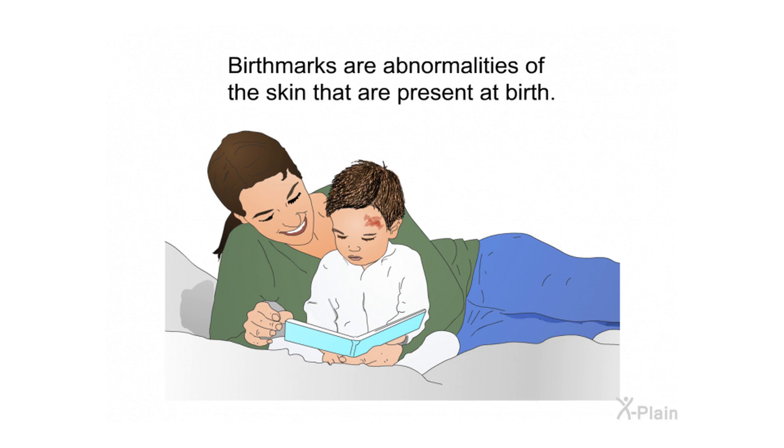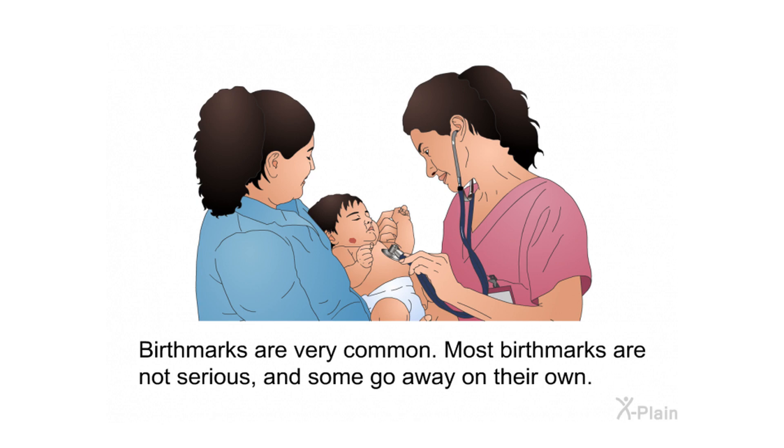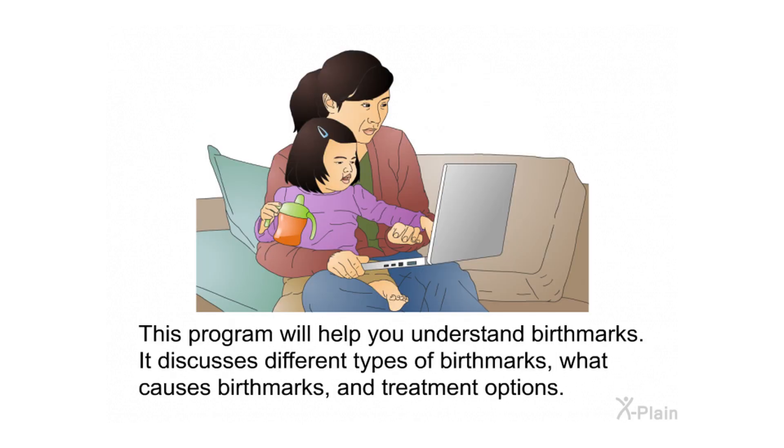Birthmarks are abnormalities of the skin that are present at birth. Birthmarks are very common; most birthmarks are not serious, and some go away on their own. This program will help you understand birthmarks — it discusses different types of birthmarks, what causes birthmarks, and treatment options.